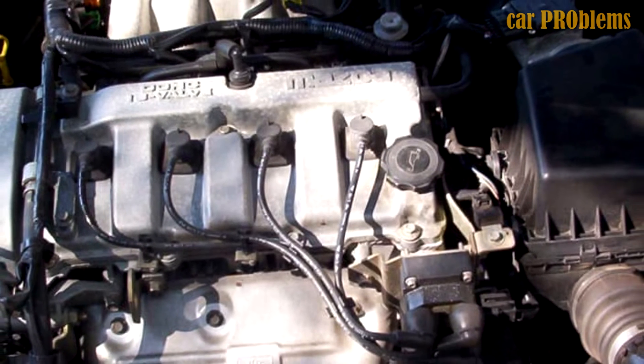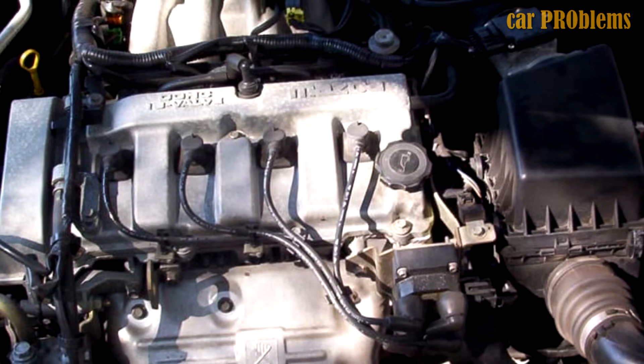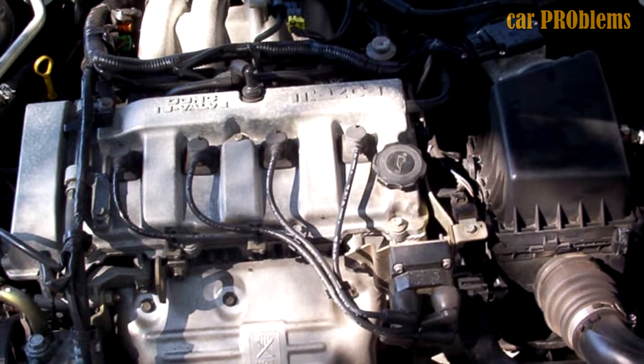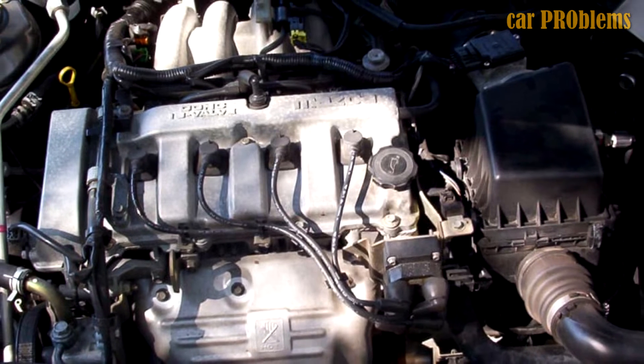When your car struggles to start, this is referred to as a hard start. Usually it indicates that there is a problem with the spark plug's ability to ignite the ignition. Complications with the ignition will result from hard starts if the issue continues.